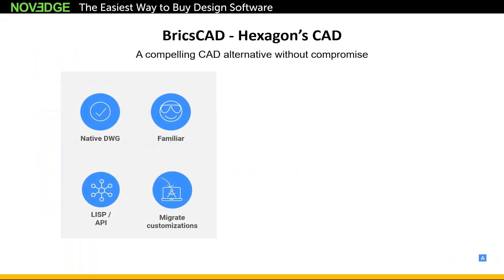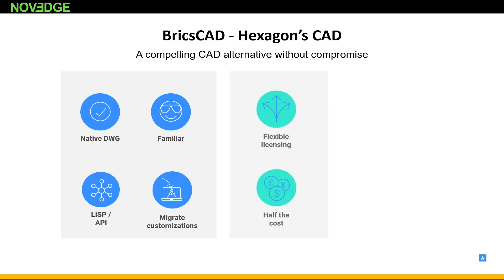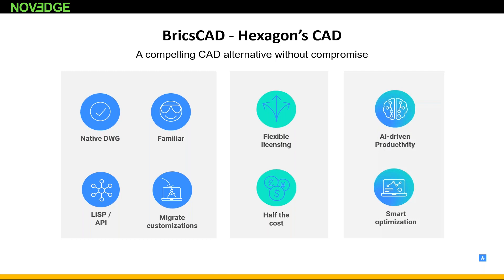BricsCAD is a compelling CAD alternative without compromise — the same DWG format, a familiar interface, LISP-compatible, and we can migrate any of your customizations. No compromise also means flexible licensing, with pricing typically half of a typical CAD solution. What really sets BricsCAD apart is our AI-driven productivity tools and smart optimization tools, which I will show you in the presentation.